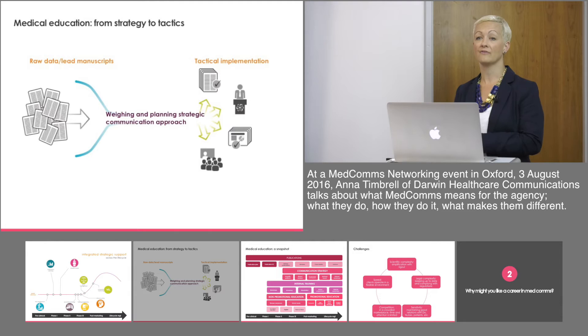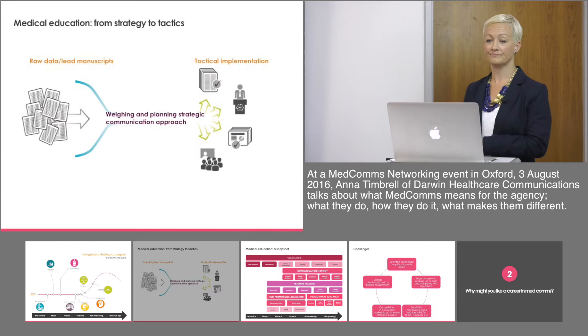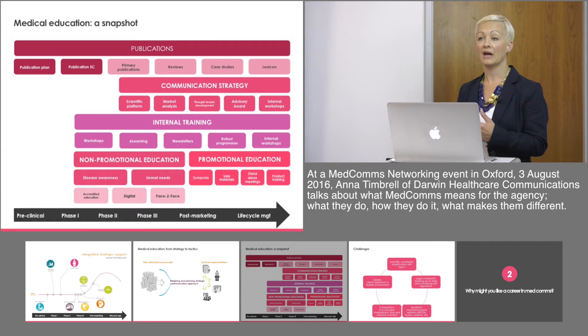Essentially it's taking raw data from publications or other sources and turning them into specific tactics that are going to be used with healthcare professionals — either publications, presentations to an audience, or training materials such as slide resources. Medical education is quite a broad umbrella term and there are lots of different things that can be considered part of medical education.